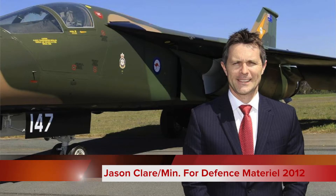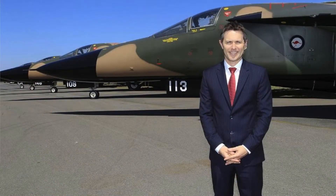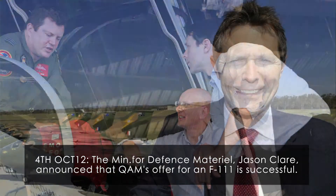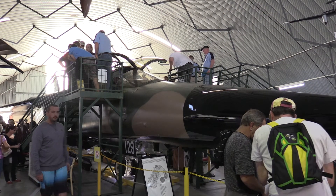We actually had Jason come and visit. I hosted him around the museum and sat him down and had a chat to him about the whole disposal process. To his credit, they actually put a hold on scrapping some airframes, and then came back and said yes, and allowed organisations to apply for an F-111. As it turned out, we were successful.